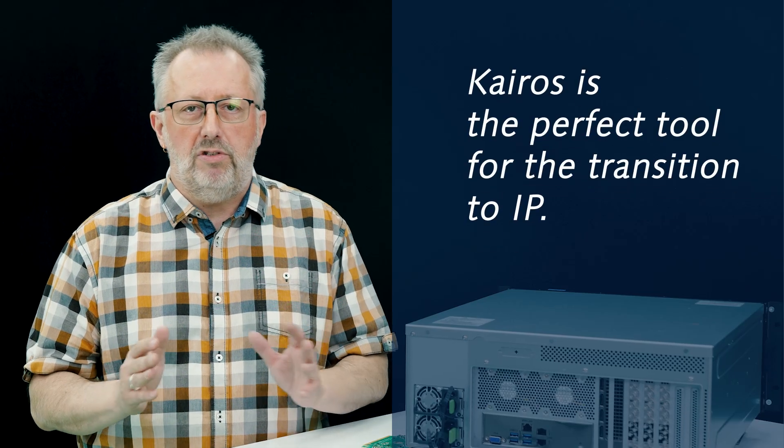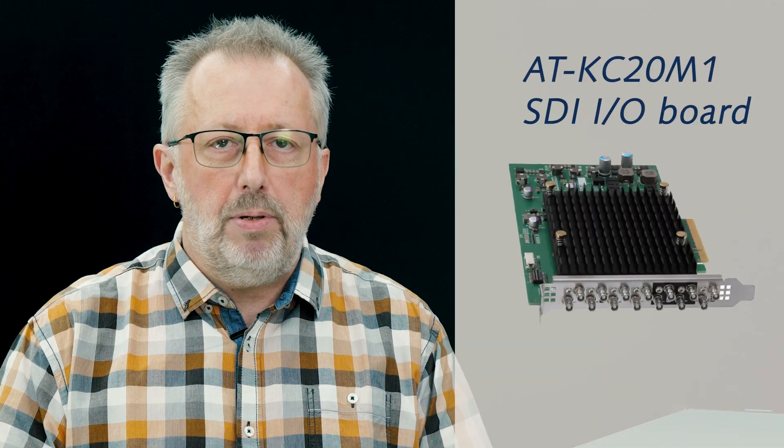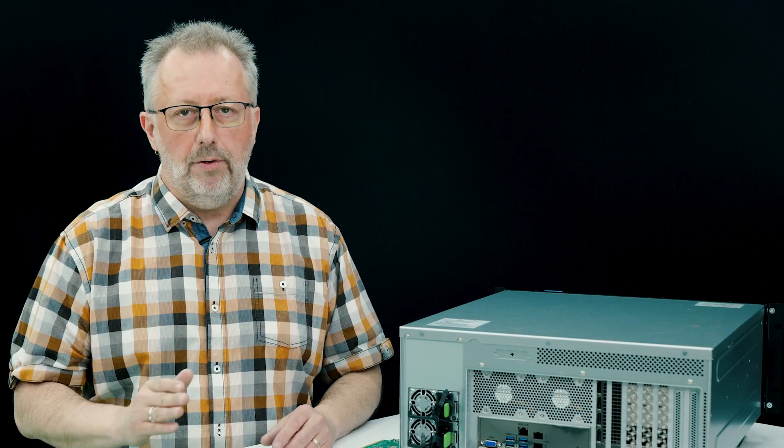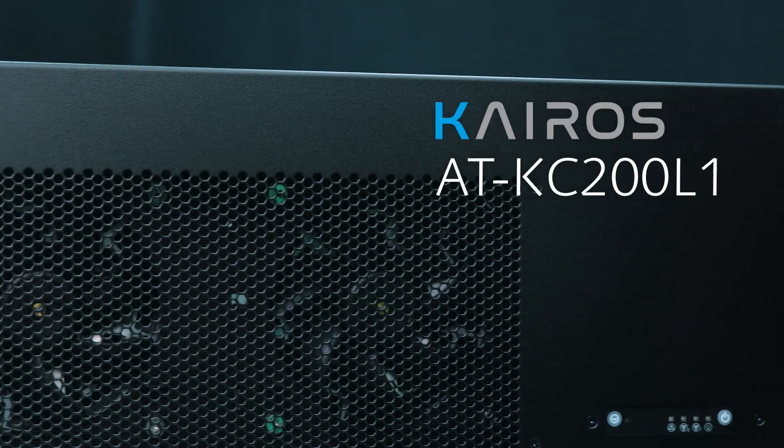As you already know, Kairos is the perfect tool for the upcoming transition to IP. But we understand that not everyone will move at the same speed. That's why some time ago we introduced our own SDI IO board for hybrid IP SDI installations. Today, we go even further by offering an SDI-only model of the Kairos core, KC200L1.